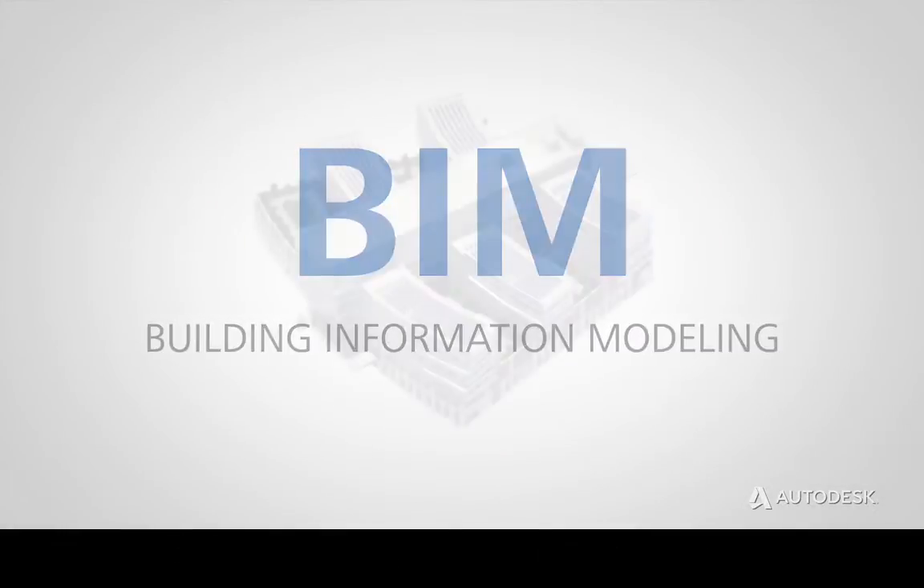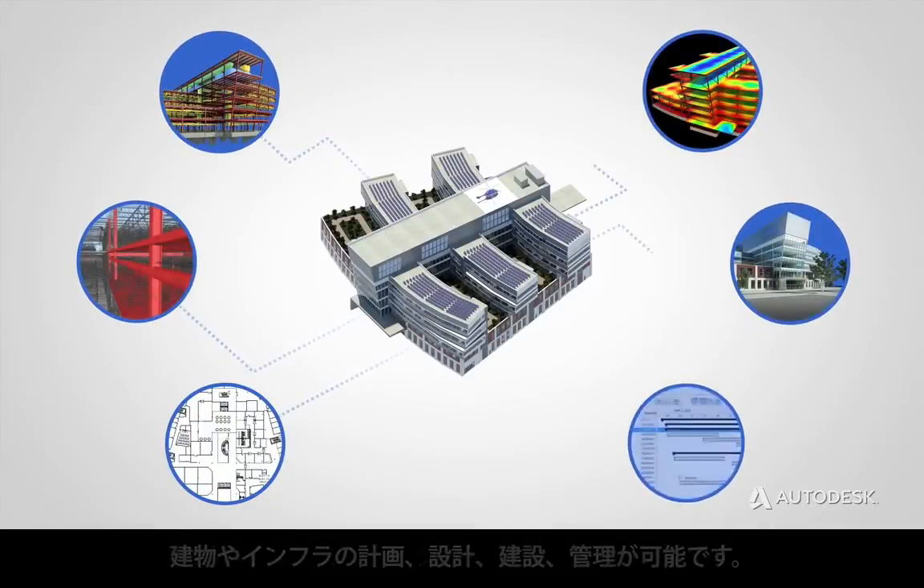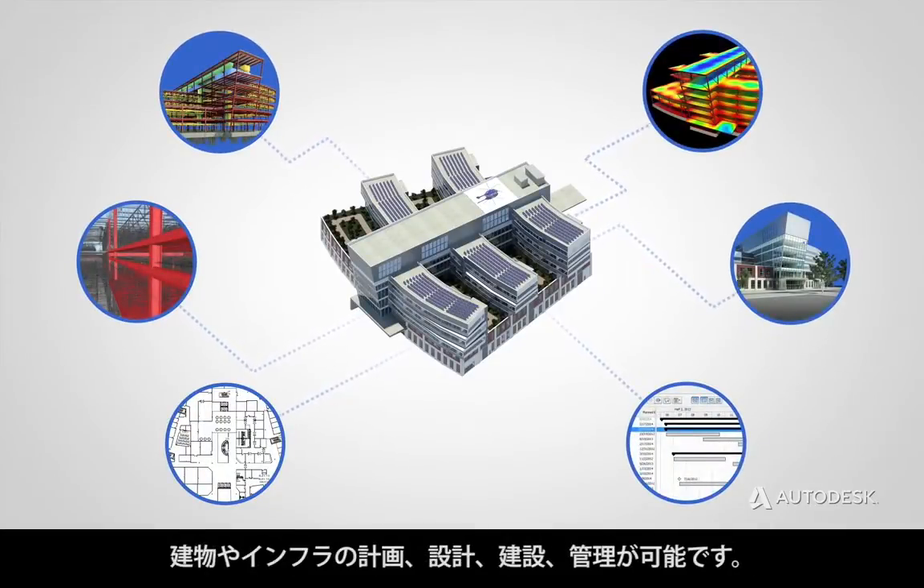What is BIM? BIM is an intelligent, model-based process for planning, designing, building, and managing buildings and infrastructure.